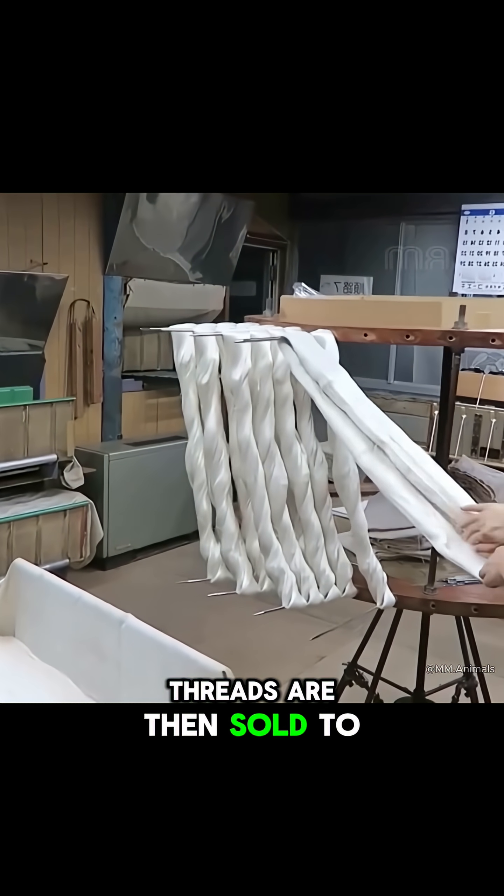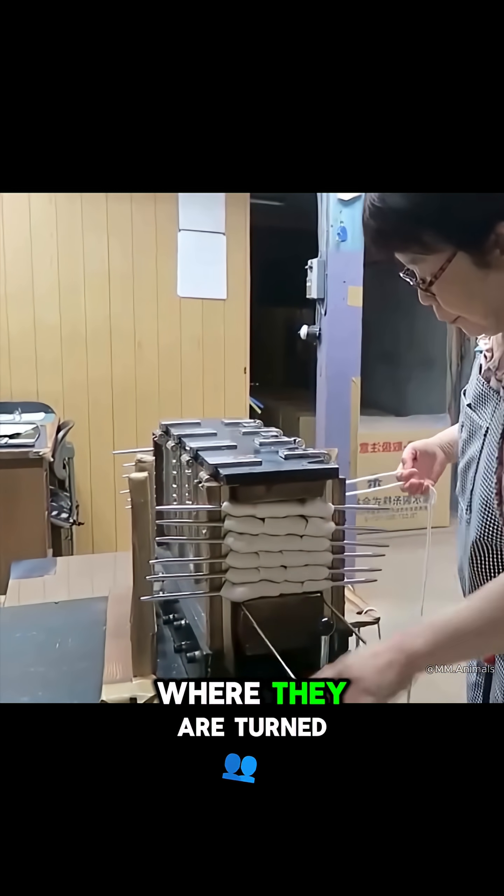These delicate threads are then sold to weaving workshops, where they are turned into fabric.